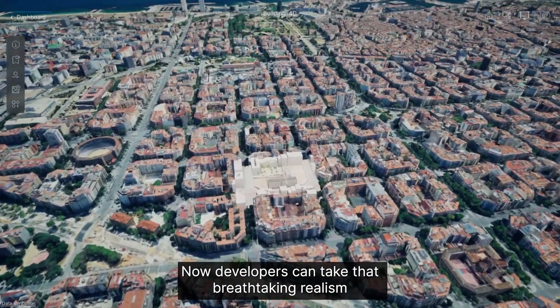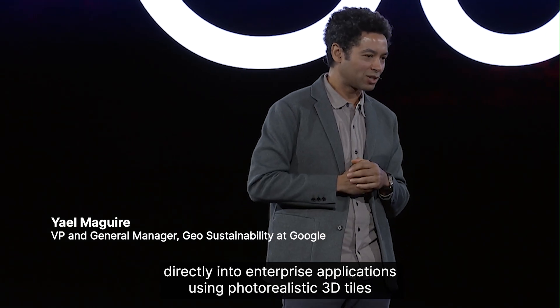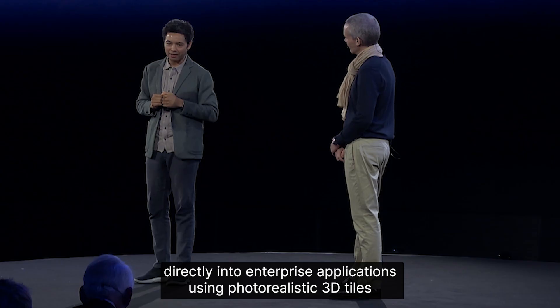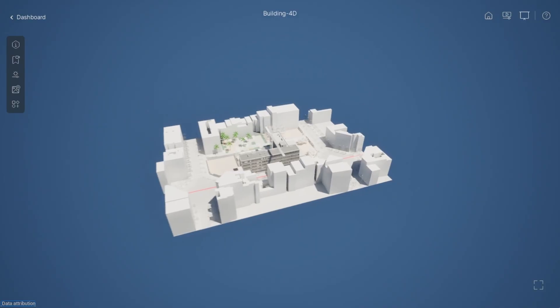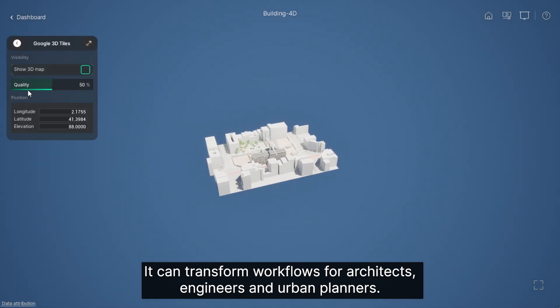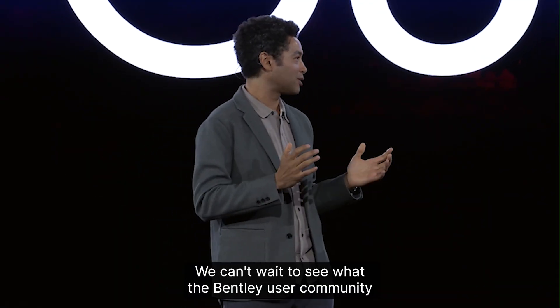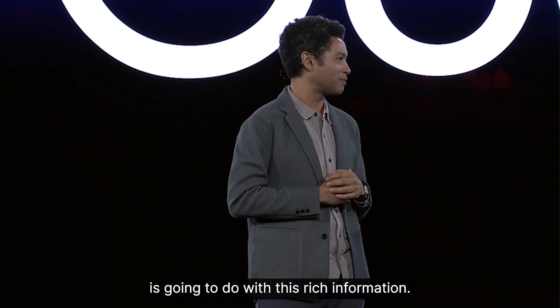Now developers can take that breathtaking realism directly into enterprise applications using photorealistic 3D tiles from Google Maps Platform. It can transform workflows for architects, engineers, and urban planners. We can't wait to see what the Bentley user community is going to do with this rich information.